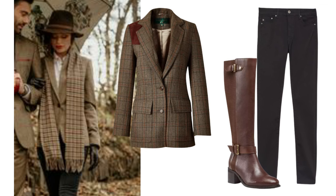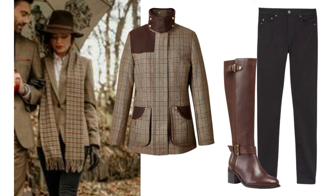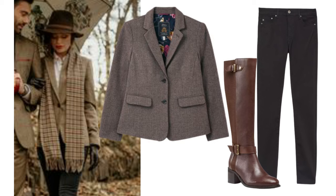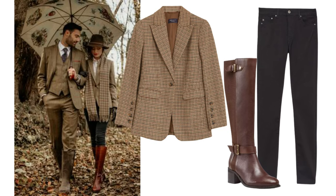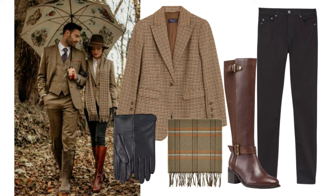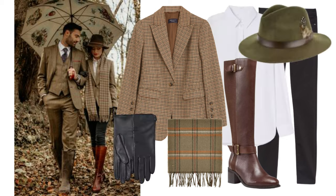Holland Cooper have a very nice country collection and a nice range of blazers, but they're not cheap. Marks & Spencer have a nice one at a great price — it's £63 — and I found this one which comes in at £169, that sort of mid-range price. Added to the outfit is a check scarf, black leather gloves, a white shirt, and a hat. The whole look, pieced together, is a really aspirational country chic look.